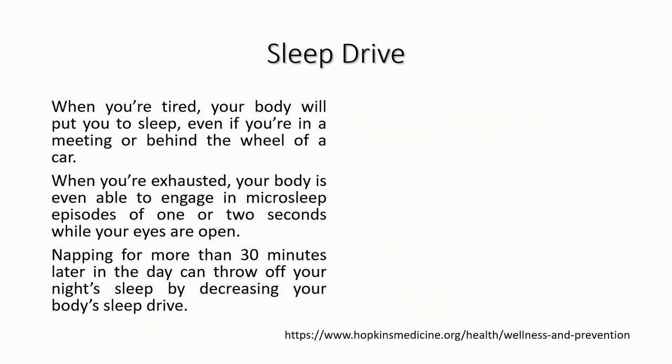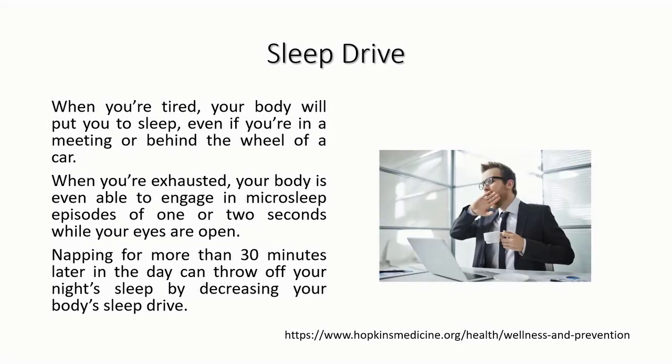The second requirement for sleep is sleep drive, which also plays a key role. Just like the body hungers for food, throughout the day your desire for sleep builds, and when it reaches a certain point you need to sleep. A major difference from hunger is that while your body can't force you to eat, when you're tired it will put you to sleep even in the midst of a meeting or while driving. When exhausted, your body can even engage in micro-sleep episodes.